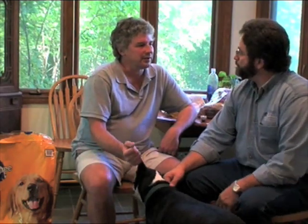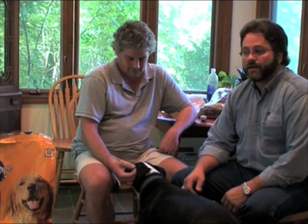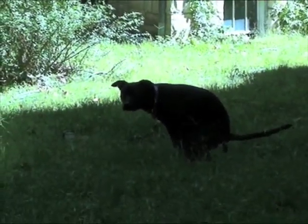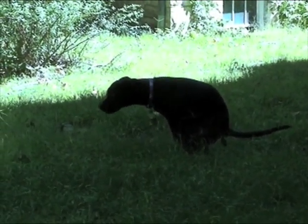Now, why do we worry about salmonella in dog food, or how does it get there? Salmonella is a very ubiquitous organism. It's in the environment and virtually all animals can carry this organism in the gastrointestinal tract without having any kind of illness. In fact, some studies have shown that 30 or more percent of dogs and 18 to 20 percent of cats actually carry this organism without any signs of illness.